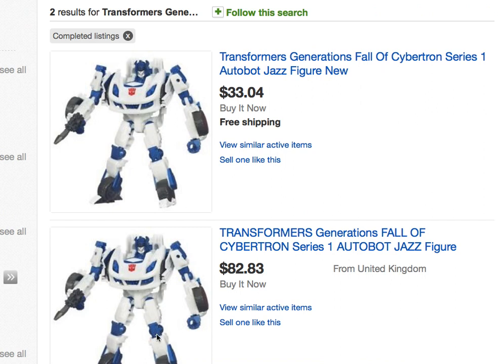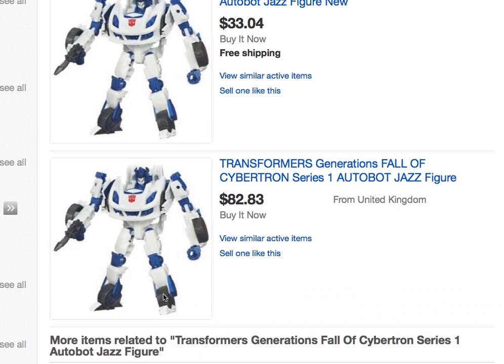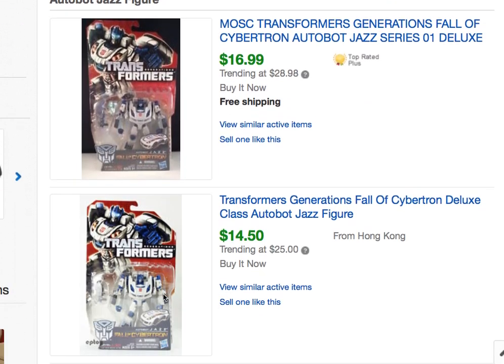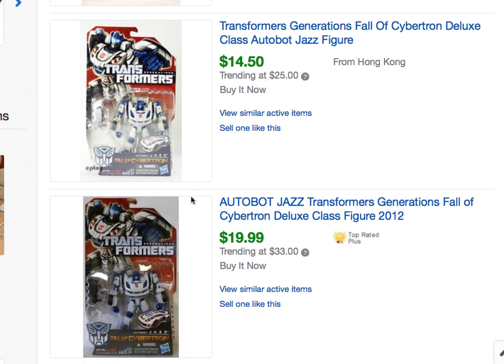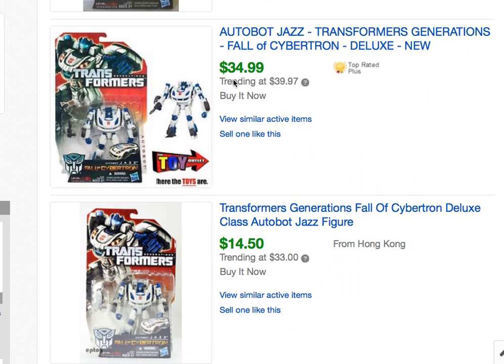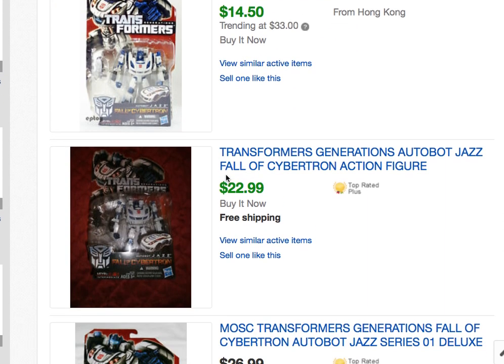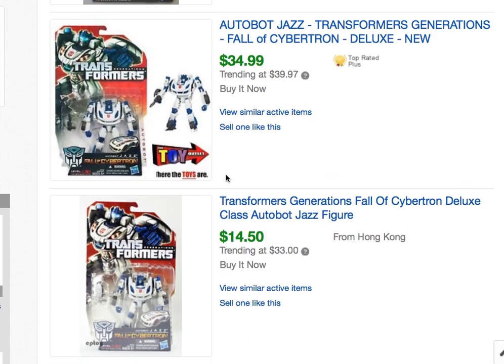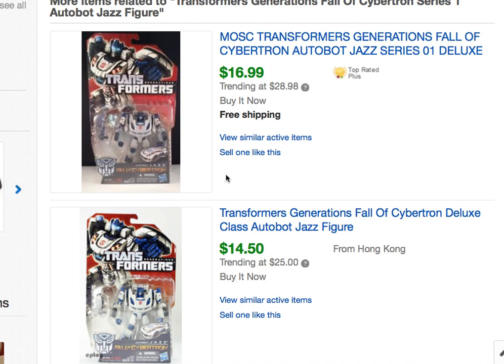Right at the top of the completed listings search, I find two that didn't sell. But then I see some good news — several that did sell. Now, they're not selling for a lot of money, but you can see they are selling, and some of them are doing pretty well. Overall, I think this is a safe bet. If I can get my hands on these for $10 each, a bunch of them, and send them all into Amazon FBA, I think I'm going to do well.